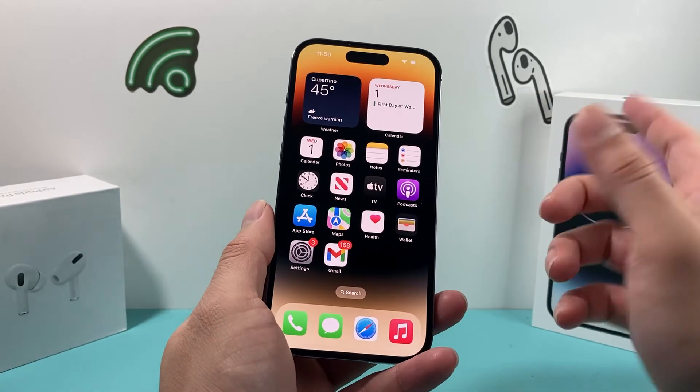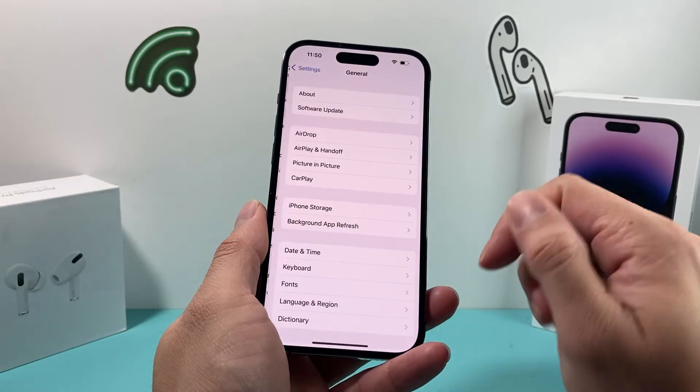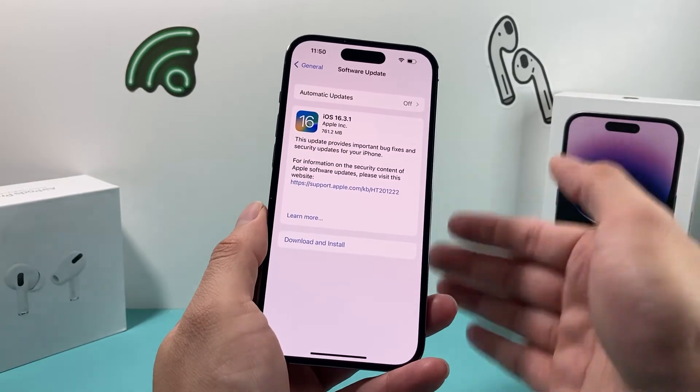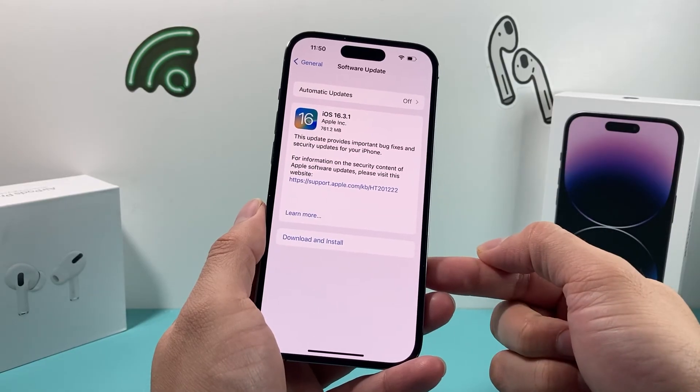If you've done all of that and it's still not working, the very last thing to do is go into Settings, then General, then Software Update, and make sure you're on the latest version of iOS. A previous update you did might have broken your GPS, so you want to make sure you're on the latest software version.